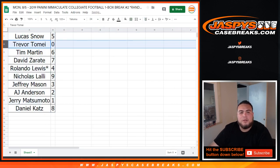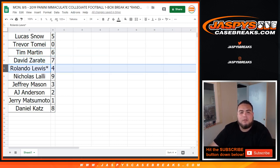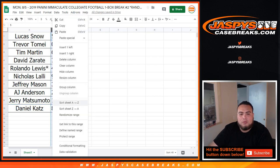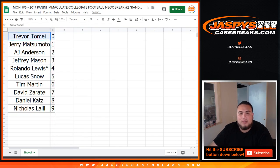Lucas, you got spot five. Trevor with zero — so you get any and all redemptions. Tim with six. David with seven. Rolando with four. Nicholas, you got nine. Jeffrey with three. AJ, you got two. Jerry with number one. And Daniel with eight. So let me number this zero through nine.